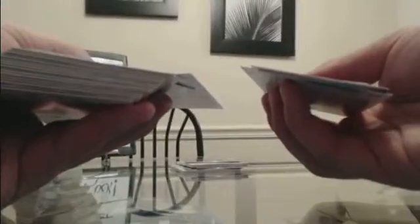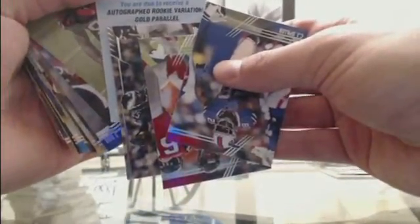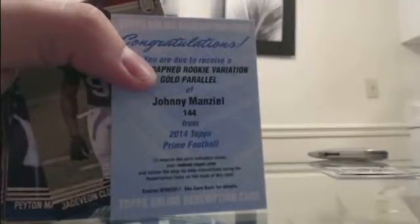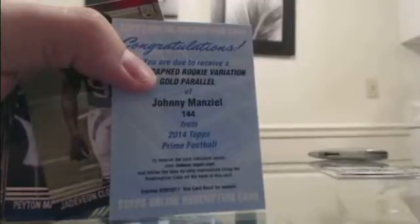We've got three hits left — one's a redemption. Oh sweet — that was a nice hit. Gold rookie variation. I love gold. Johnny Football — Johnny Manziel gold rookie variation.